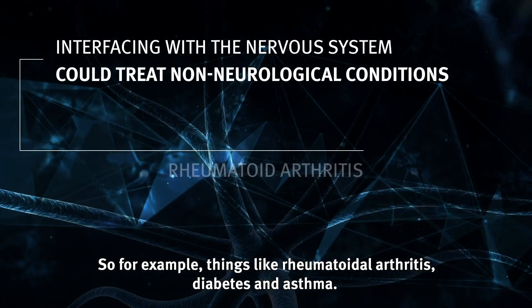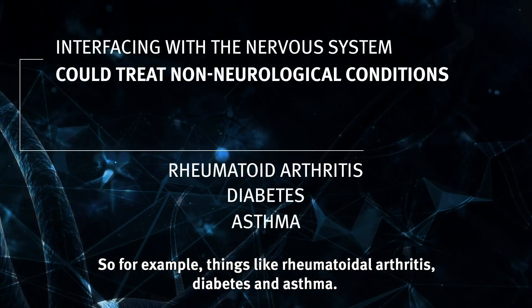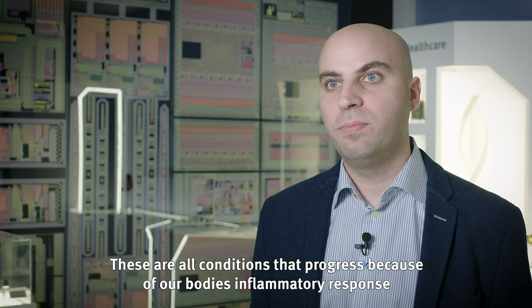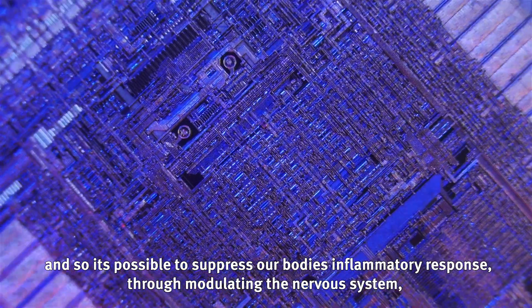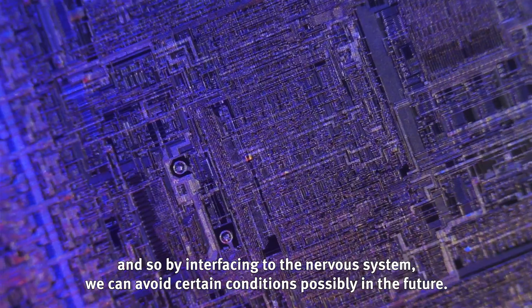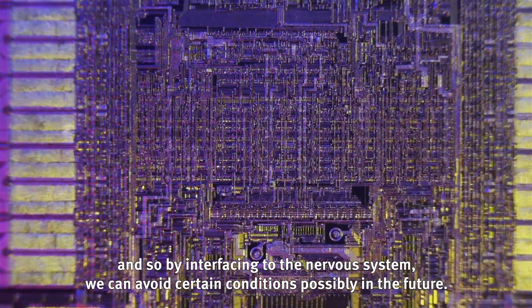For example, things like rheumatoid arthritis, diabetes, and asthma are all conditions that progress because of our body's inflammatory response. It's possible to suppress that inflammatory response through modulating the nervous system, and so by interfacing to the nervous system we can avoid certain conditions, possibly in the future.